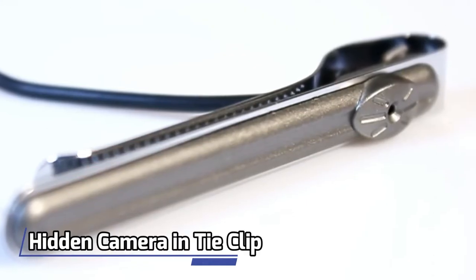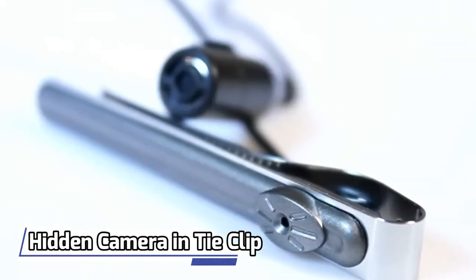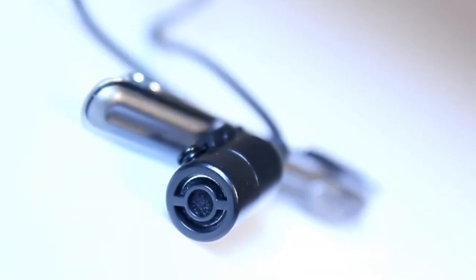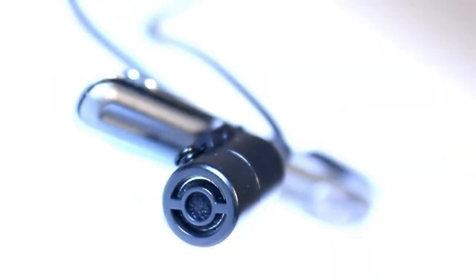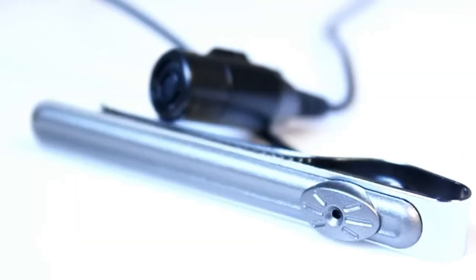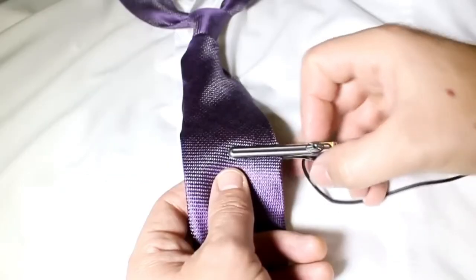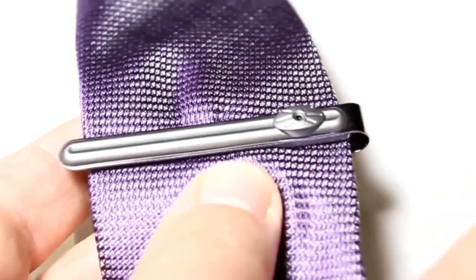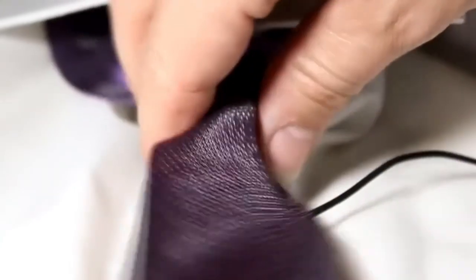Number 1: Hidden Camera in a Tie Clip. Looking for a discreet camera option? This tie clip has a hidden camera with decent video quality and a wide viewing angle. It's designed to work in various conditions and temperatures. It's suitable for both men and women, and you can use it wirelessly or with dash cams. You can find different models on their website. Priced at $200.